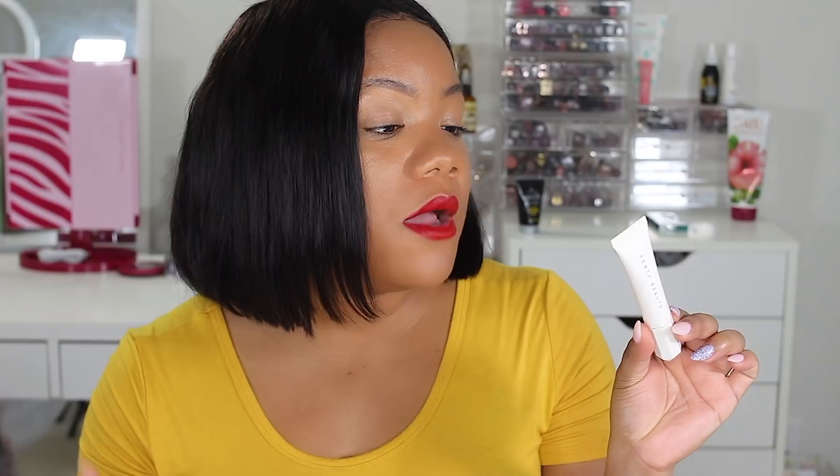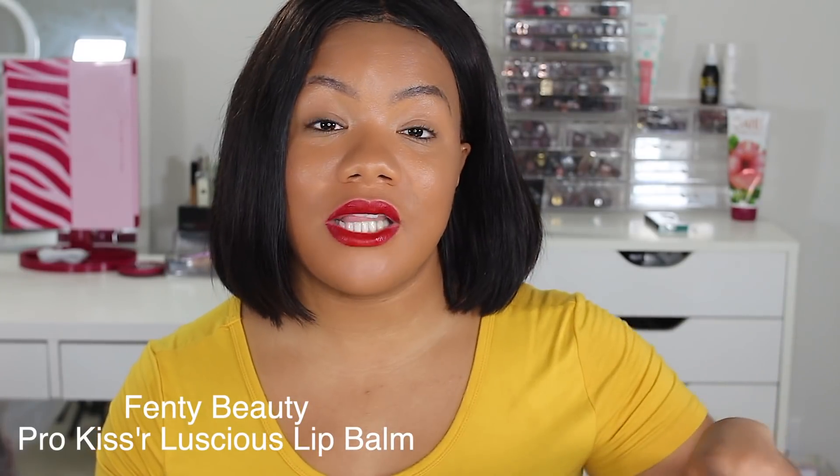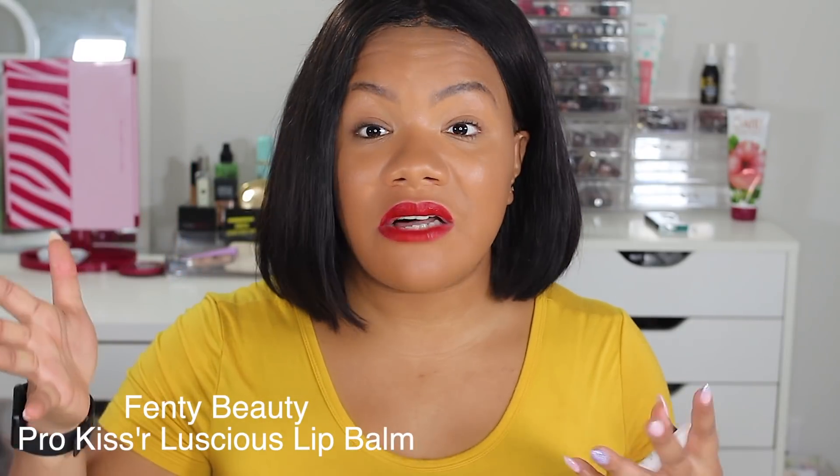Next is the Fenty Beauty Pro Kisser Luscious Lip Balm. Lip balm has been my obsession for the last year — I love the Laneige, and the Bite Beauty Amagami Lip Mask, but Fenty has ranked right up there with my faves. This is such a good moisturizing lip balm. I use it as a lip prep: I keep it at my vanity, and before I put on any lip product I put this on and let it sit so my lips are nice and soft. I'm going to need to get a few more to keep one in my purse, one in my nightstand, one in here — it's that amazing.